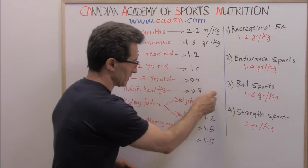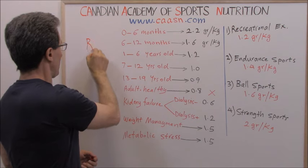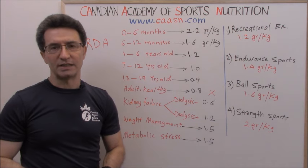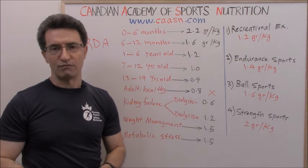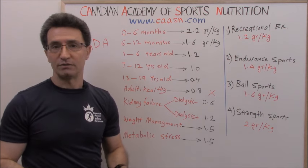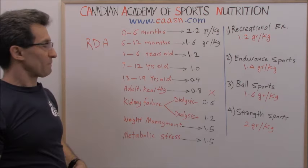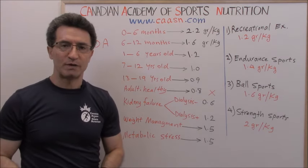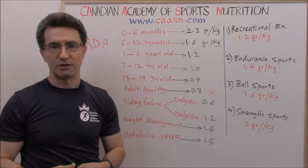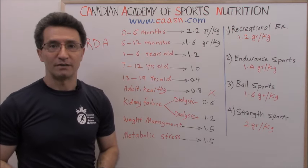This value is called the RDA, which stands for Recommended Daily Allowance. We have RDA values for macronutrients as well as vitamins and minerals. There is a lot of controversy around the RDA — many experts believe it is too low to support optimal health, which is why some call it the 'recommended daily minimum.'